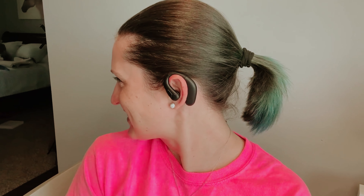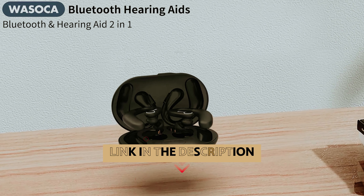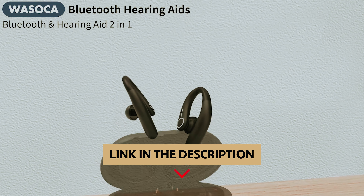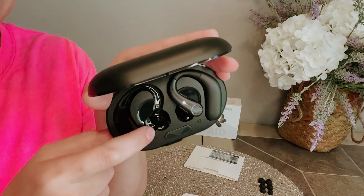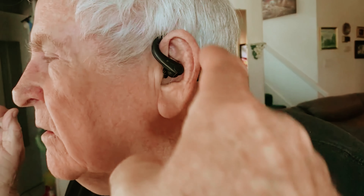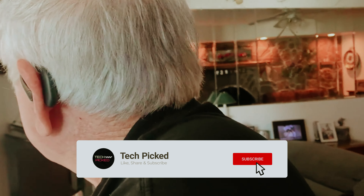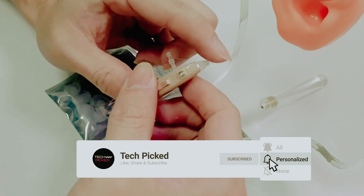TTQ hearing aids truly shine in a crowded market — discover the difference for yourself today. You will find all the links of these products in the description below. Comment below and tell us which hearing aids you are considering. Thanks for watching this video. Don't forget to hit the like button and share with your friends. If you are new to the channel, subscribe and hit the bell icon for future updates.